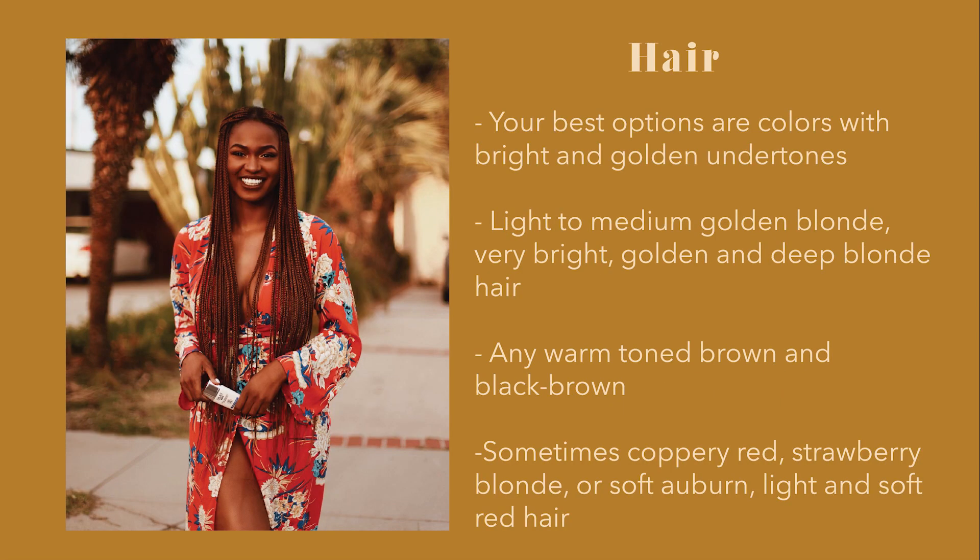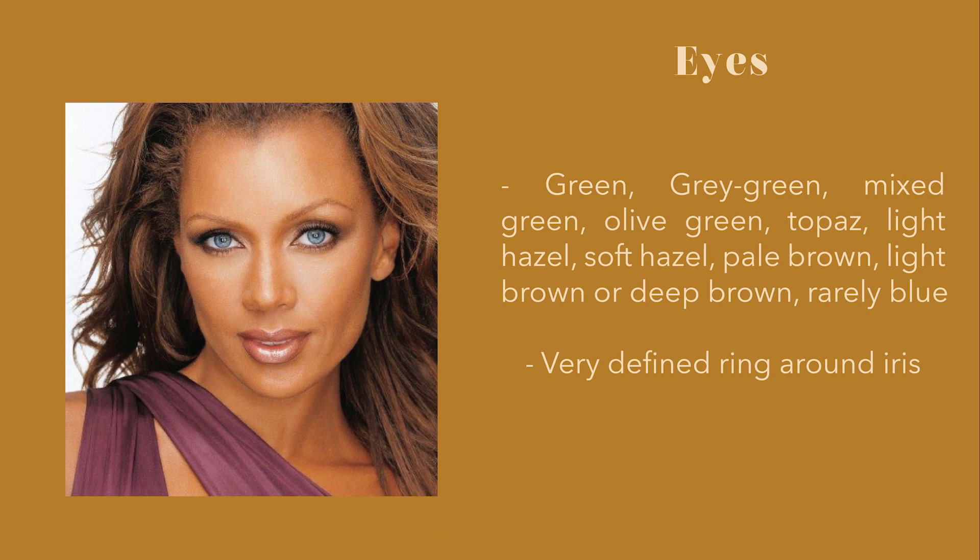If you want to dye your hair, the best options are colors with bright and golden undertones. Your natural hair can be any warm-toned color. If you are blonde, light to medium or very bright and golden shades work well. You can have any warm-toned brown or black brown, sometimes coppery red, strawberry blonde, or soft auburn. Your eyes have a very defined ring around their iris.